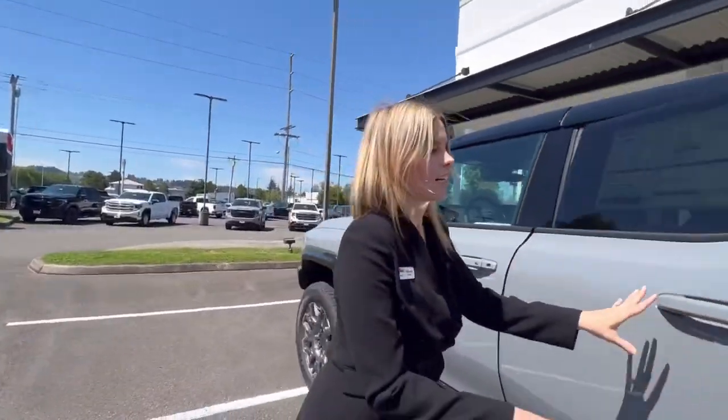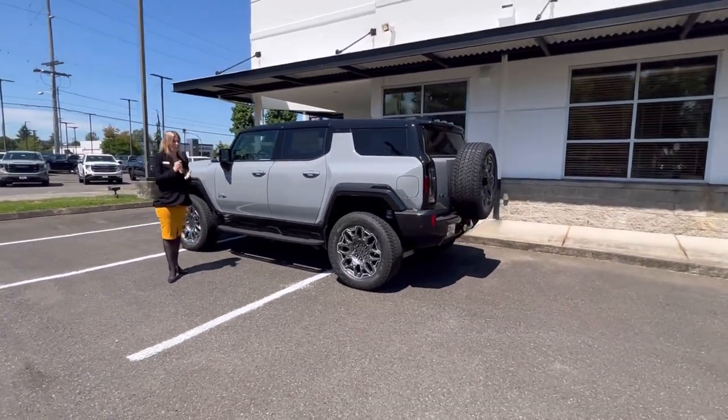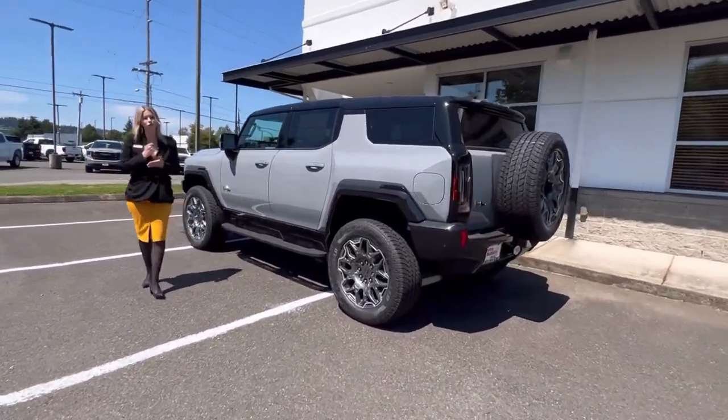If you have any questions, call, text, email, or come see me — Hillary here at Valley GMC. I hope to meet and work with you very soon.